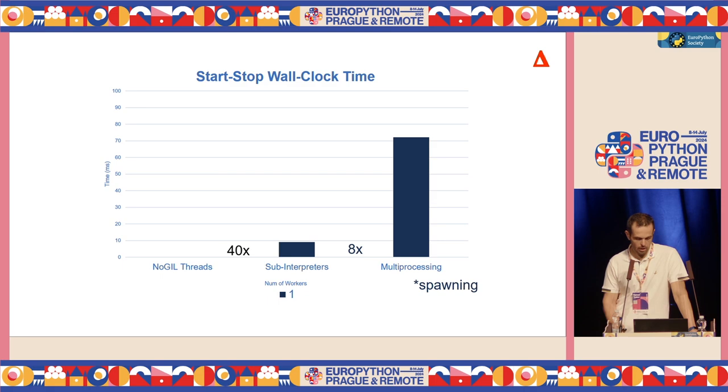Comparing these, for multiprocessing — at least on the computer I was using — it was taking more than 70 milliseconds to start and stop one process. Sub-interpreters are eight times faster than that, and no-GIL threads are 40 times faster. One interesting detail: when I say multiprocessing, I mean spawning a new process — starting a brand new process from scratch. There is also a concept called forking a new process. On POSIX systems like Linux, you can actually fork a new process, which is a lot faster than spawning, even a little bit faster than sub-interpreters. But forking copies your process with all its internals, all the variables — so if you have a file pointer or a socket I/O, things can go wrong. Be careful.